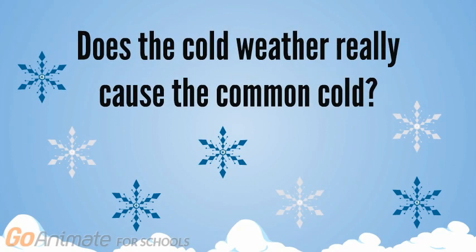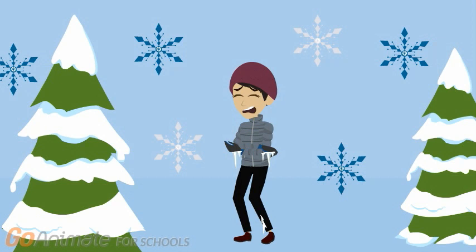Does the cold weather really cause the common cold? Have you ever wondered why more people get sick during the winter months? Is it because of the cold weather, or are there other reasons behind this pattern?